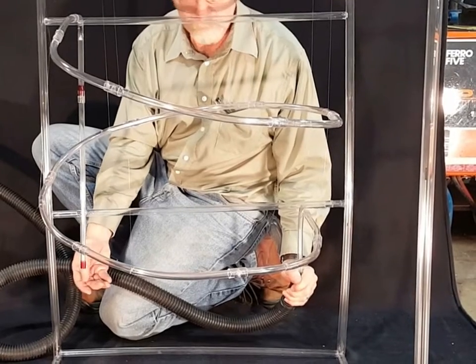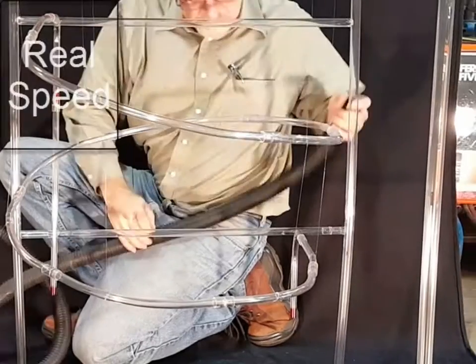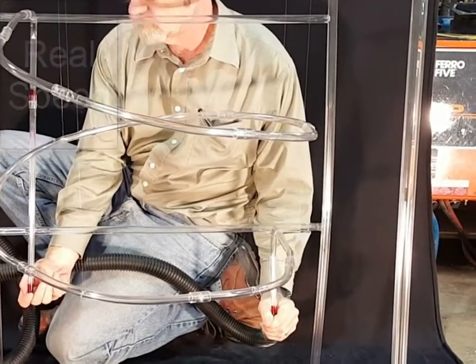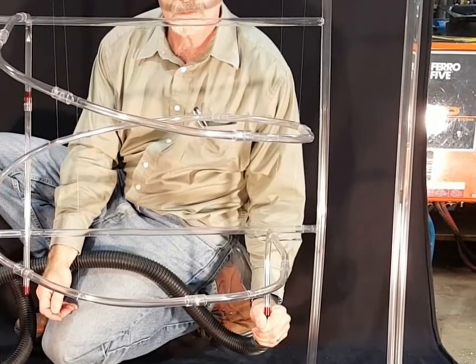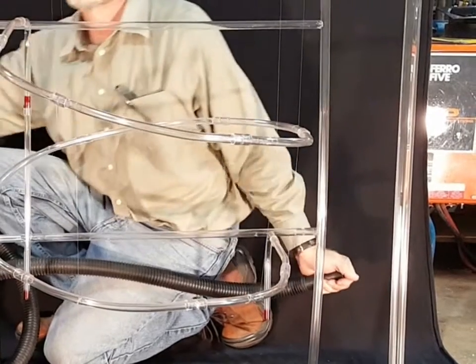It is the final model of the Helix. Thank you.